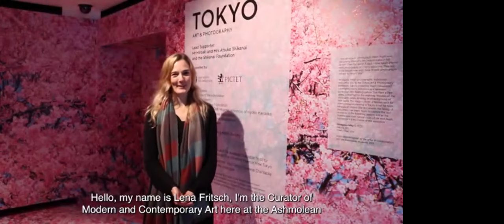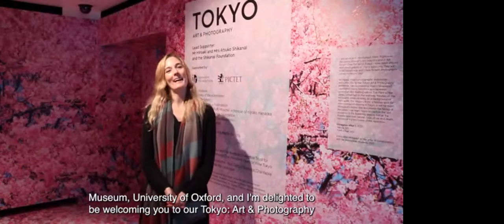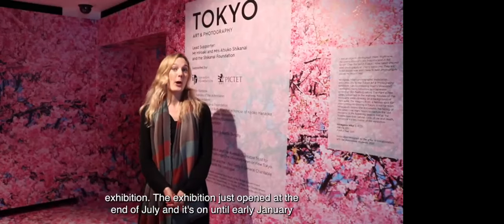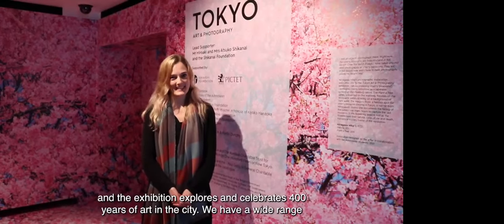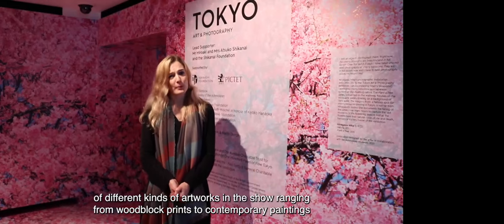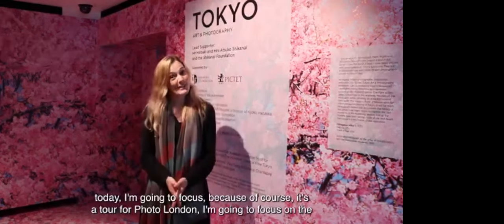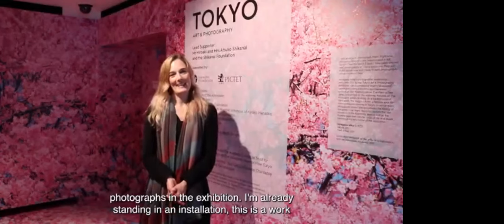My name is Lena Fritsch, I'm the curator of modern and contemporary art here at the Ashmolean Museum, University of Oxford, and I'm delighted to welcome you to our Tokyo Art and Photography exhibition. The exhibition opened at the end of July and is on until early January, exploring and celebrating 400 years of art in the city. Because this is a tour for Photo London, I'll focus on the photographs in the exhibition.